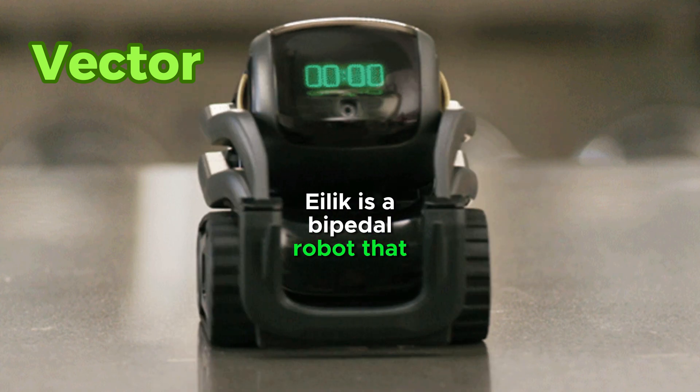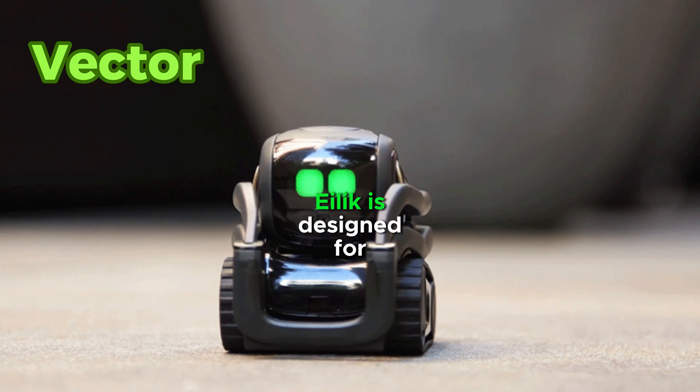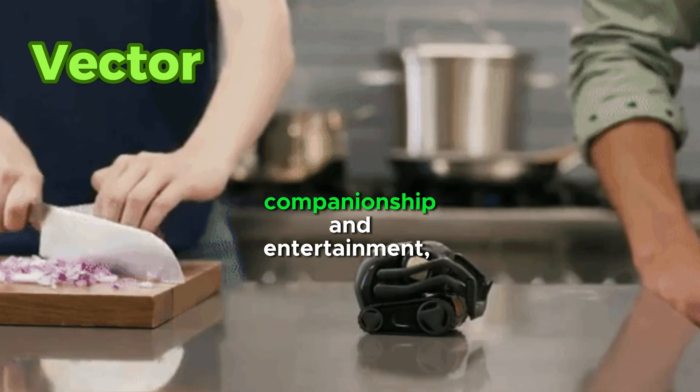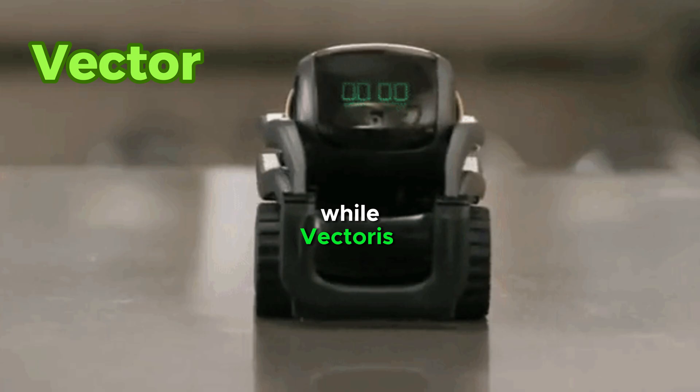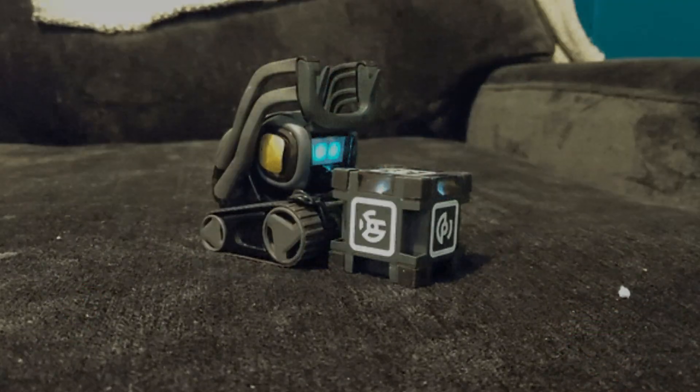Elik is a bipedal robot that can walk, while Vector is a wheeled robot that cannot. Elik is designed for companionship and entertainment, while Vector is designed for entertainment and education. Elik is more expensive than Vector.